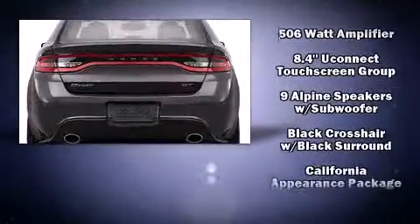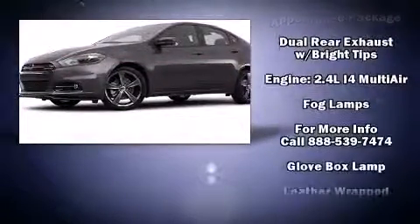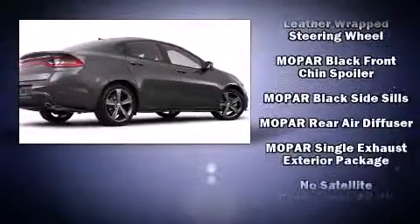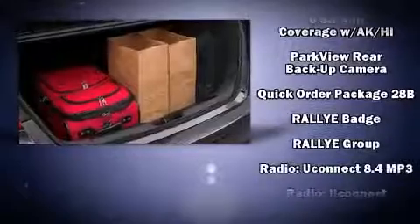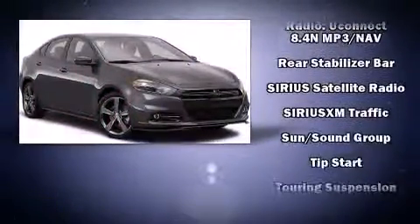Dodge ensures the safety and security of its passengers with equipment such as front and rear side impact airbags, traction control, a security system, and four-wheel disc brakes with ABS. Brake Assist technology provides extra pressure when applying the brakes.